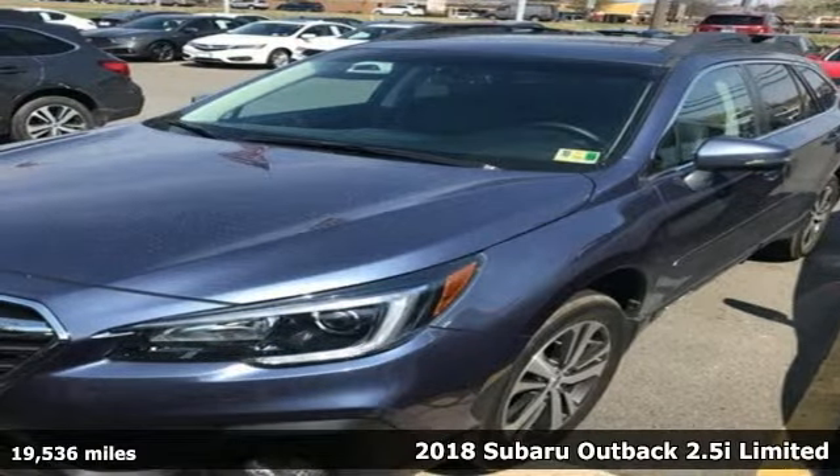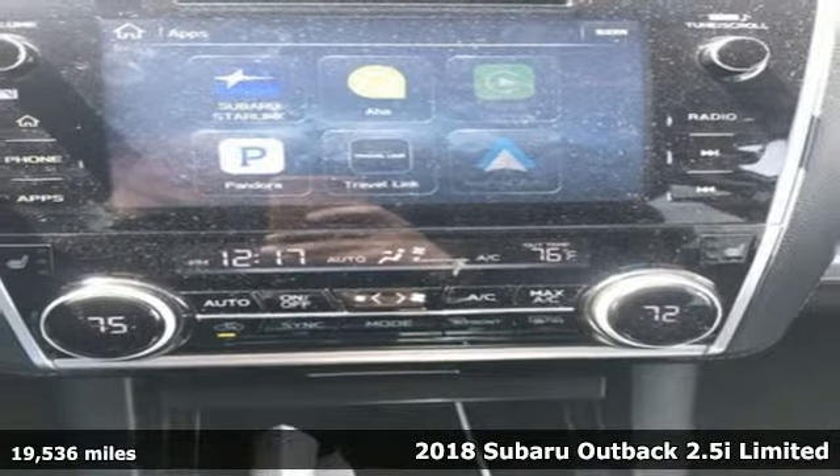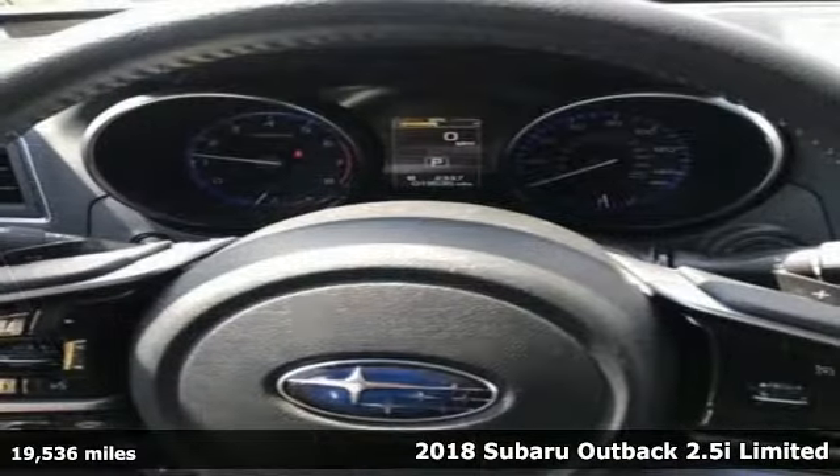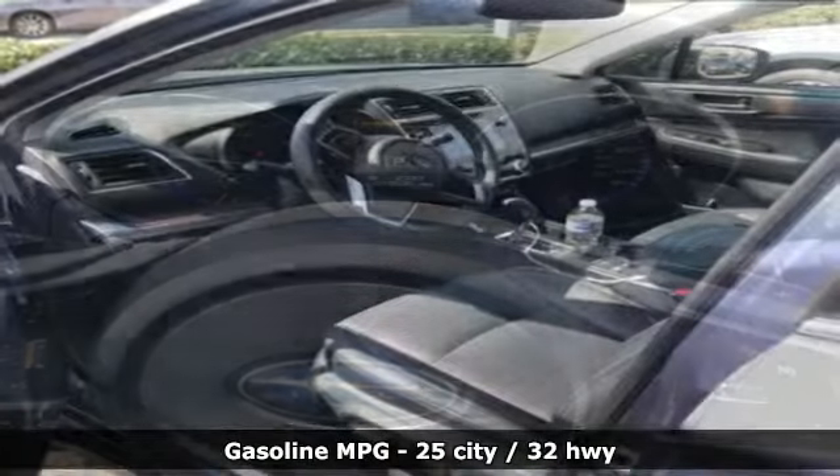Here's a 2018 Subaru Outback, the perfect blend of adventure-ready engineering and performance with modern styling and comfort. You'll look forward to every drive with features like these.